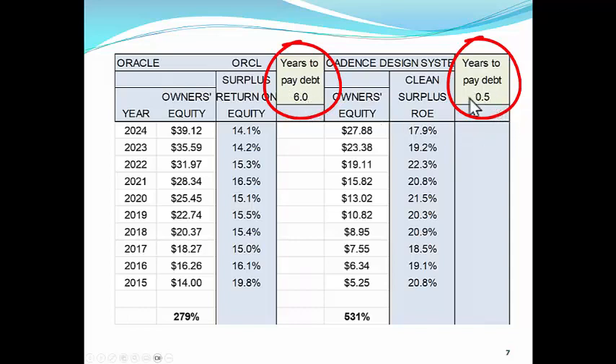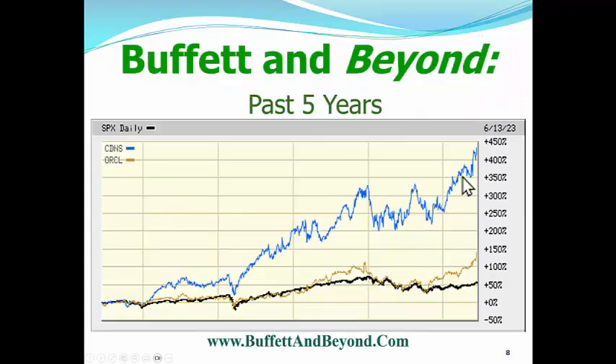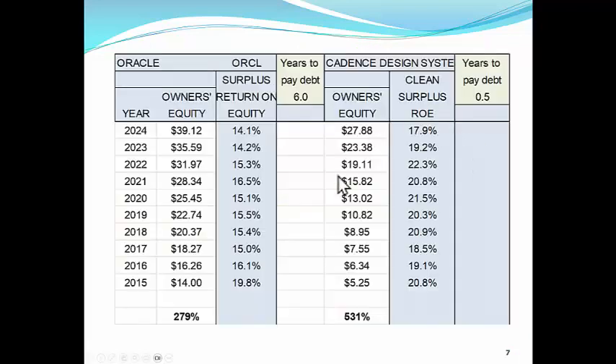So Oracle doesn't fit into Buffett's portfolio or ours. Cadence Design Systems can pay off all of its debt in a half a year — in six months. We want to look at a company that, when rising interest rates occur, doesn't worry about the debt it has because it has very, very little debt. Oracle has too much debt for us, even though it's a pretty good company. We like Cadence Design Systems much, much better, and we can see that growth. That bank account is the one that's growing the fastest — twice as fast as Oracle. Cadence Design Systems is the company you want rather than Oracle.